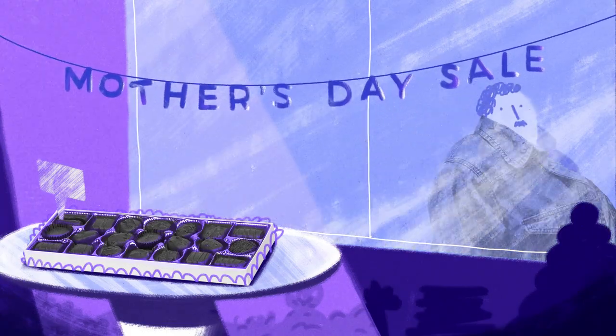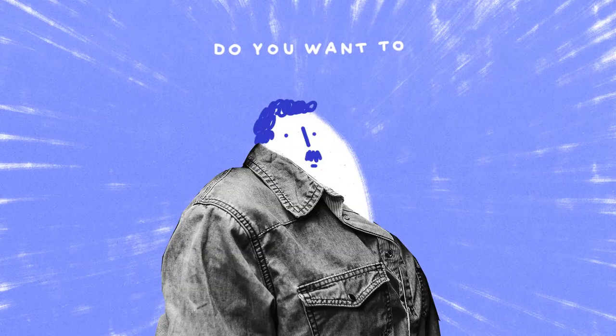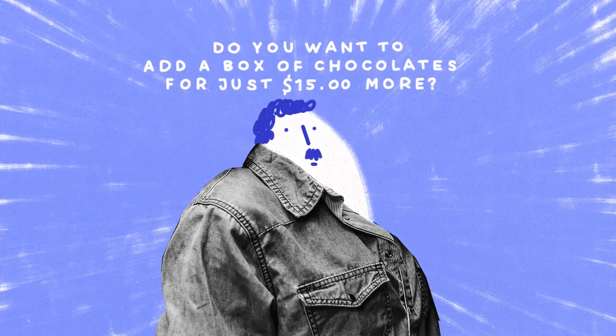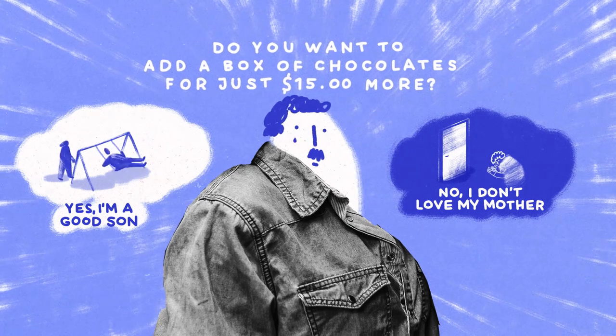Confirmed shaming is when the option to decline an offer is worded in such a way to guilt the user into compliance. Usually, this technique is used to discourage users from opting out from a service or add-on.